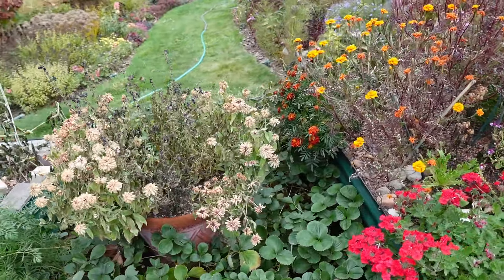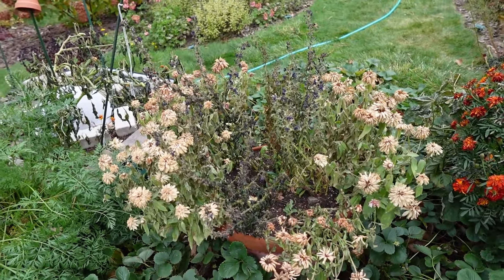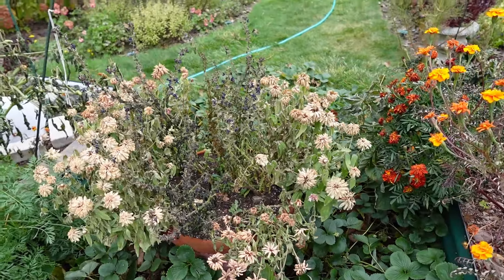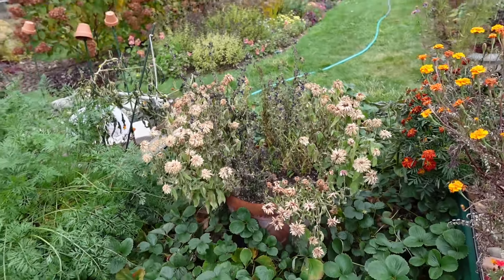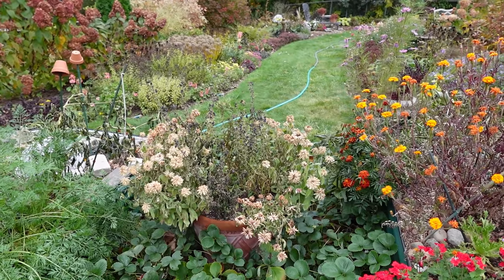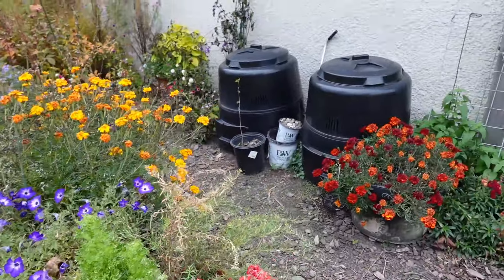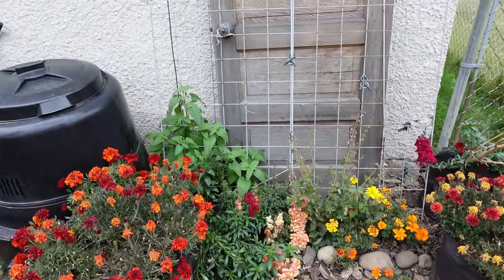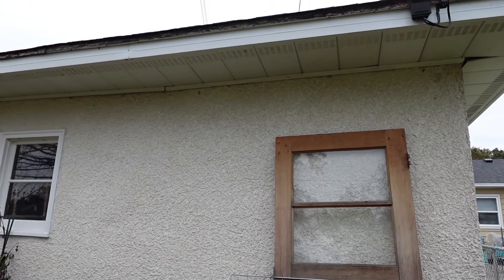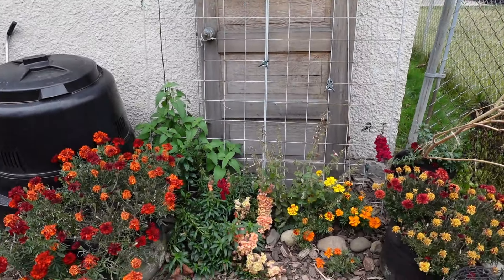You can see the zinnias and the angelonia in here definitely got hit. Again, not dead — there's life underneath the top layers, but these I usually don't bother to clean out till spring. Everything that's closer under the eave of the garage looks fairly unbothered. I think maybe the salvia blooms got a little bit nipped.